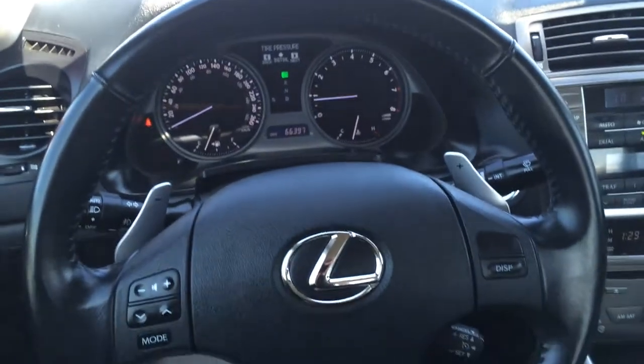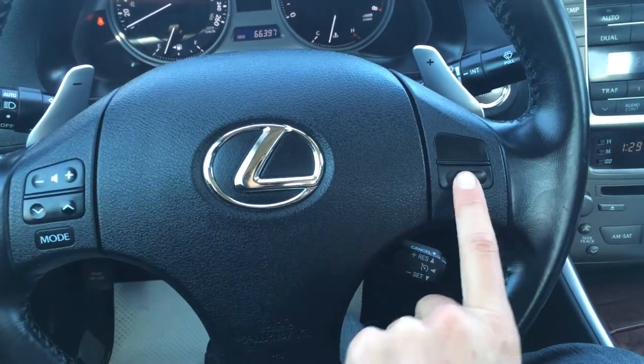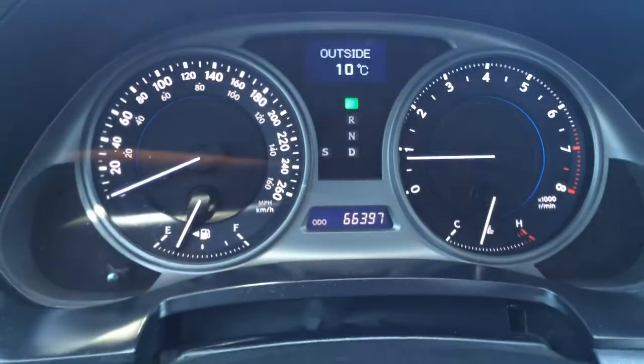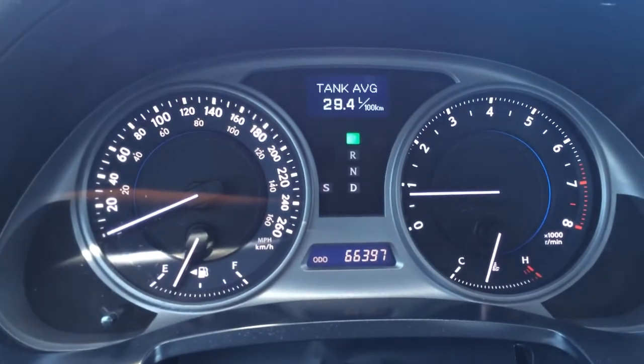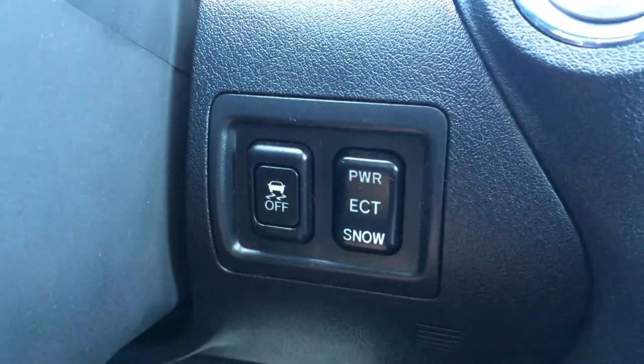The steering wheel is fully leather wrapped and tilt. It has paddle shifters, audio controls, and cruise control. You have your odometer trip, engine start and stop button, traction control off switch, power, ECT, and snow mode.